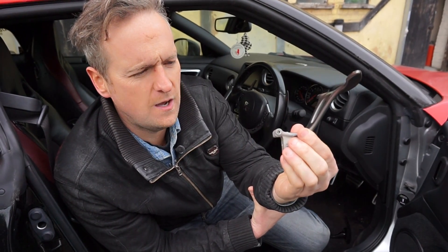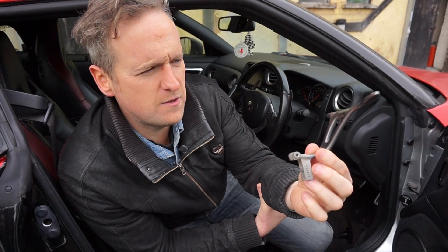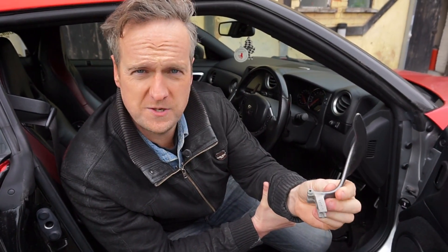Now if you've got an R35 GTR, it'll have happened to you as it's happened to me — I'll admit to it. You're changing gear, you're going around a corner and you miss it. Your hand goes, where is it? And you miss it. It's really annoying and quite embarrassing, and then it makes you look like a rubbish driver.